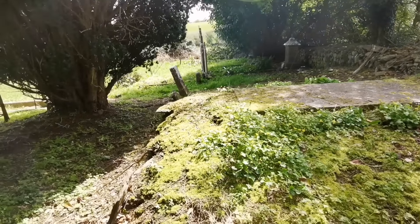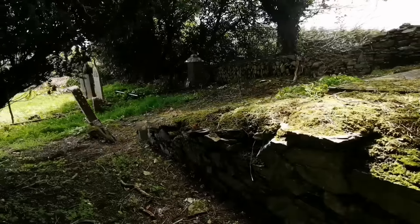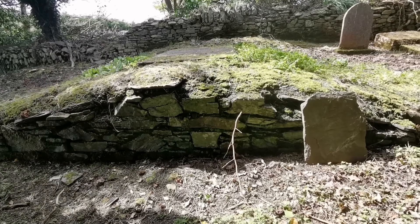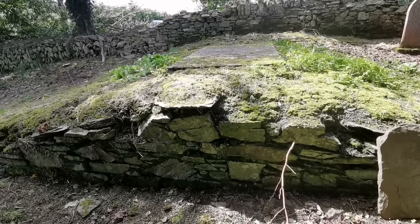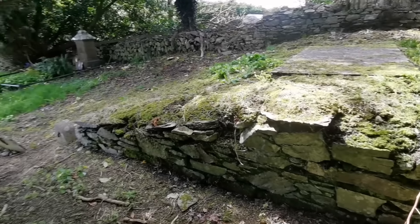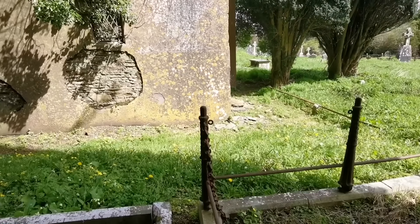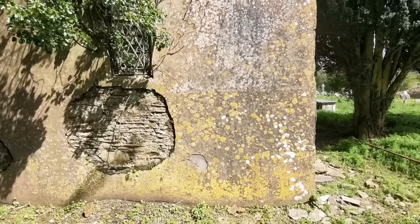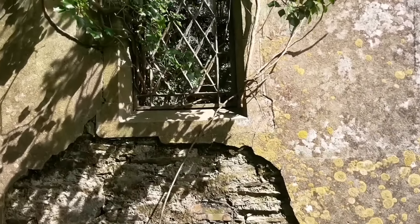A couple more graves along there. This looks like actually a vault here, but it seems to be blocked up. You can see the stone marker on top there. It definitely does have the look of a vault - where the entrance was, I don't know, somewhere around there I'd imagine.